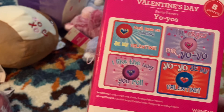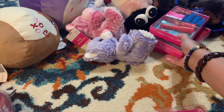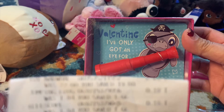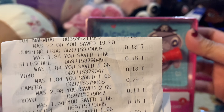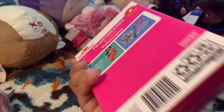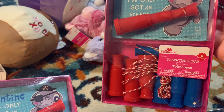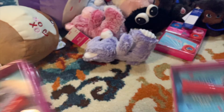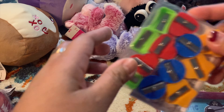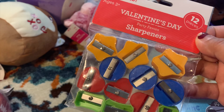Birthday goodies - not with the card, only the toys. And same as the telescope, the telescope is 18 cents - yes, 18 cents right there. Not with the card of course. I got two of these. There's not much left - the yo-yo and then the Valentine's sharpener.